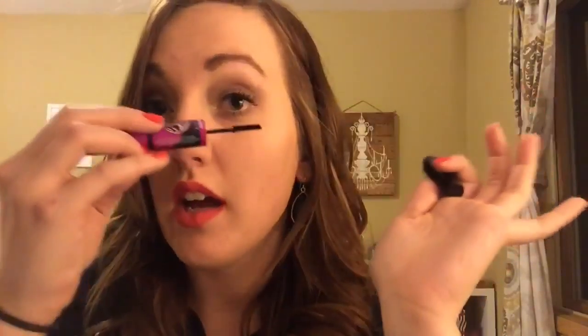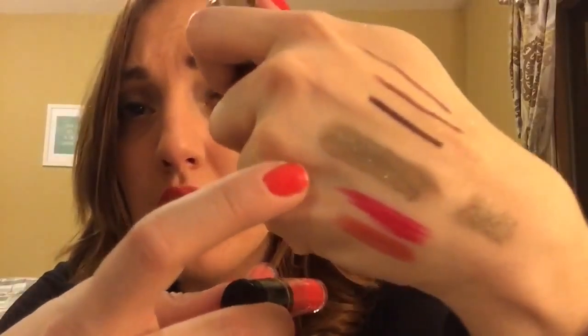The last item is a Maybelline item — the Falsies Big Eyes Waterproof. This is really cool because it has an upper and lower lash mascara wand. One side is a larger-than-normal wand for upper lashes, and the other side is a mini little wand for your under-eye lashes. I struggle with mascara-ing my under-eye lashes, so I thought this was a good buy. I have been using this — the formula is not great, but the brushes are nice, so it's kind of a trade-off.